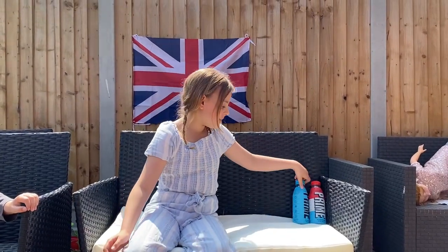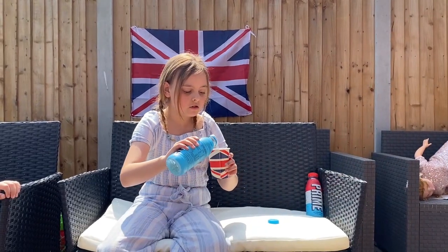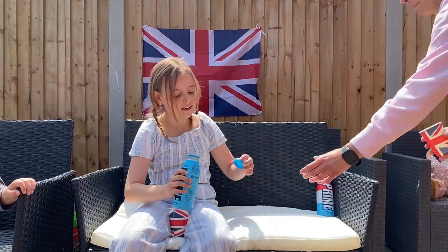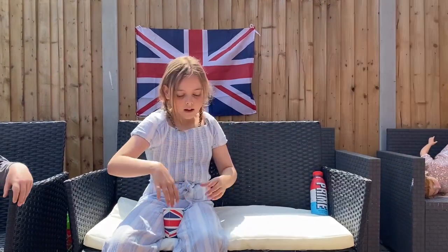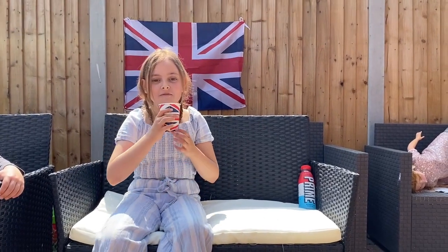Which one we're trying first? So I think we're going to try blue raspberry first. Let's do a small bit just in case I don't like it. And I'm going to try just a small bit. That tastes really good.